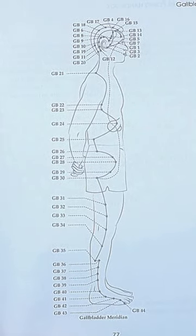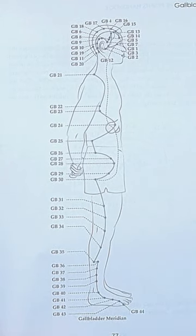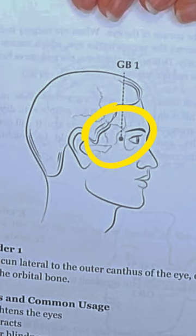Let's do one more point. Next is the side of the eye point, which is located on the gallbladder meridian. This meridian is quite a doozy as well and happens to be my favorite one to trace. The side of the eye point is gallbladder 1, where it all begins. It is located on the orbital bone, which you can see here.